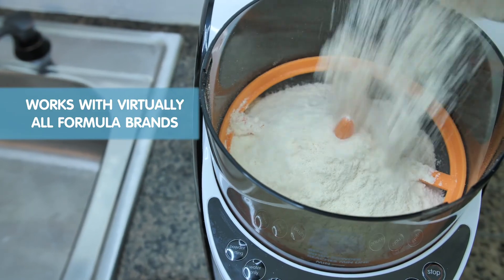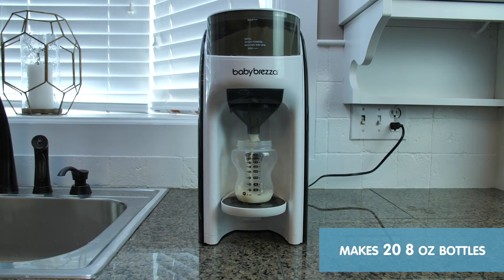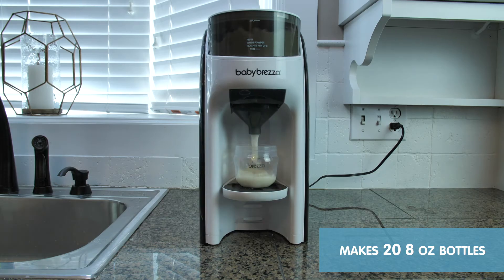Formula Pro Advanced works with virtually all formula brands and all bottle types, and holds enough to prepare 20 240-milliliter bottles.